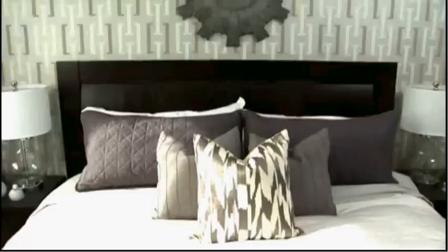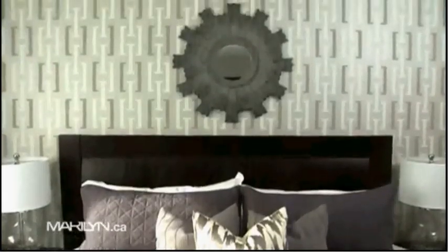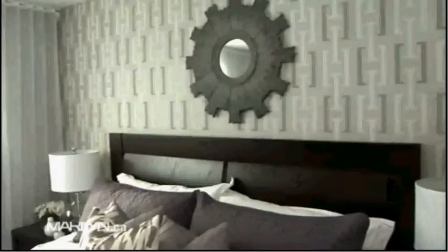Wallpapering the wall behind the bed makes it a fantastic focal point and also gives it a cool and calming vibe. The clients wanted a lot of natural light in this space, so I opted to go with wall-to-wall sheer window coverings, which really helped give the space an open and airy feel.